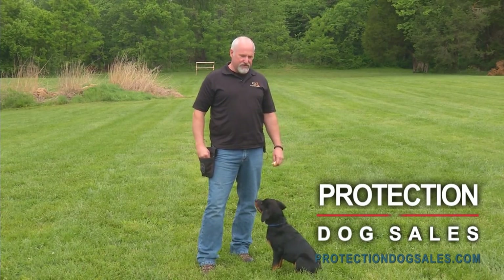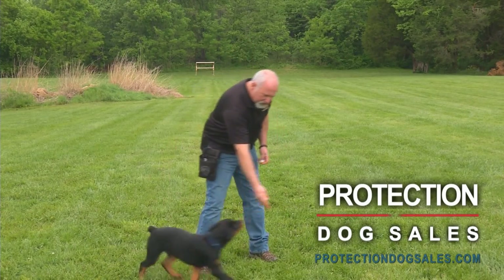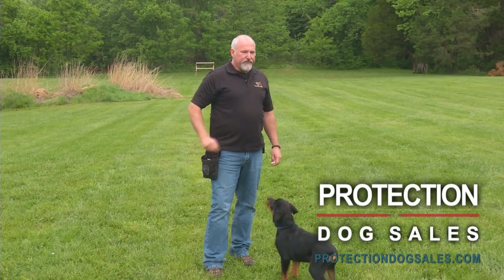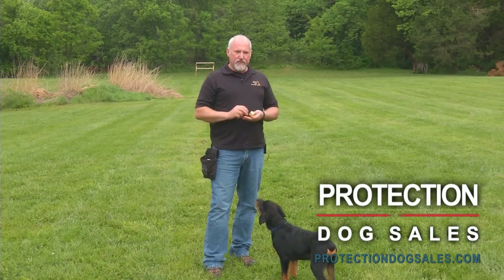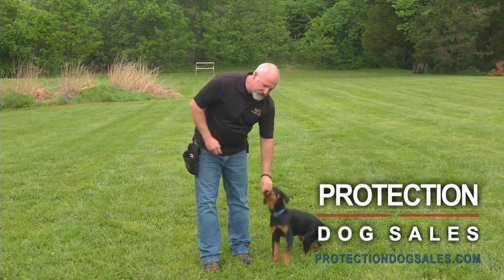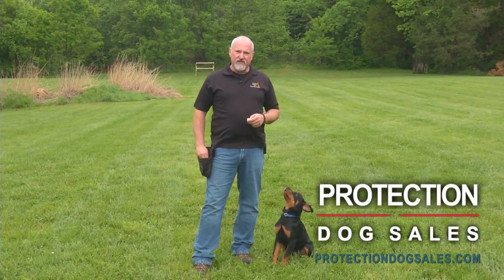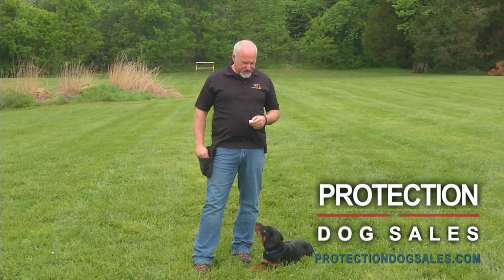Rottweilers, Giants, Schnauzers, Malinois, Dobermans, German Shepherds, and a few of the Mastiff breeds as well. We also custom train dogs for people. If you have a dog that you believe is capable of the training that we do here at Protection Dog Sales, give us a call and we'll talk you through that process.